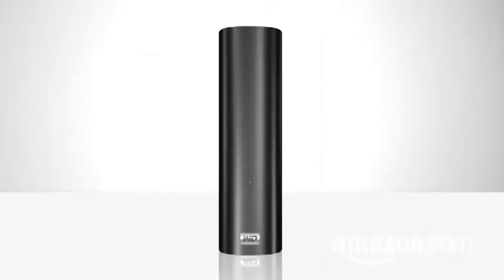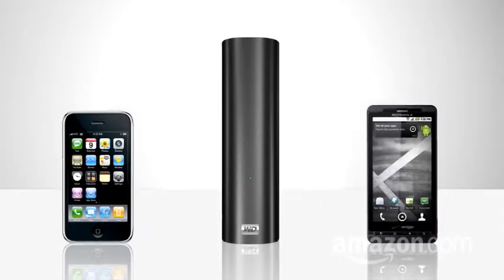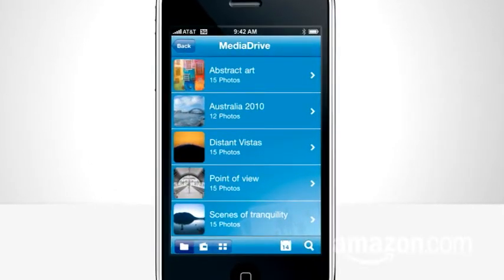Or WD — Western Digital's network storage devices — can stream photos to iPhones and Android-powered devices with their free WD Photos app. Like Buffalo, just tap the app, tap the Connect Now button, and up comes a list of all photos on your WD Digital NAS at home.